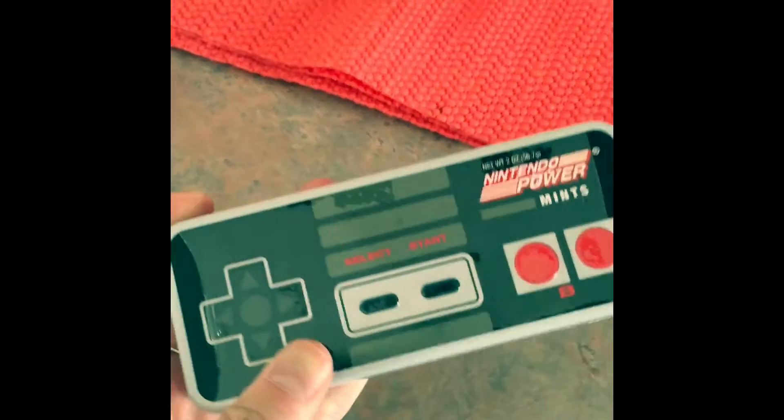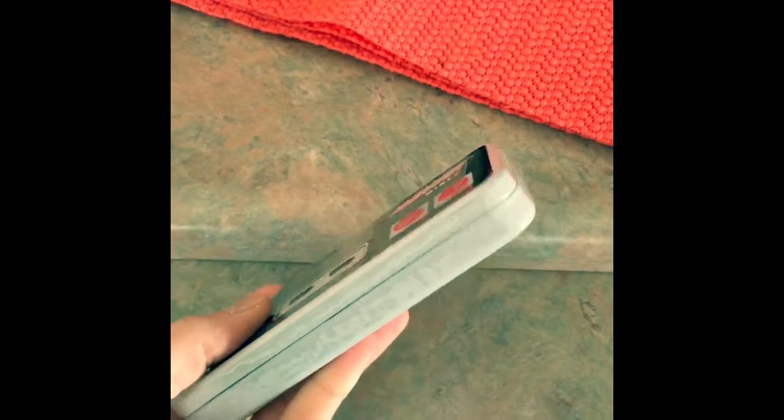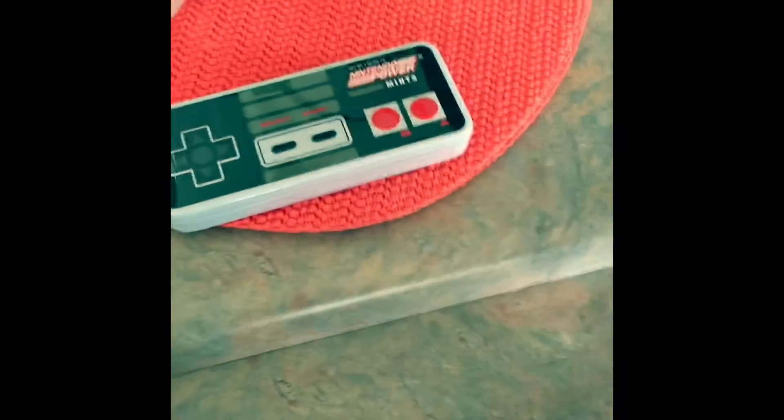It was called It's Sugar or something like that. So I got this cute little nostalgic container full of mints, which is from a Nintendo remote. And then also from Nintendo games, I got this cute little mushroom guy full of sour candies. This one is like three bucks, and the other one is three bucks as well.